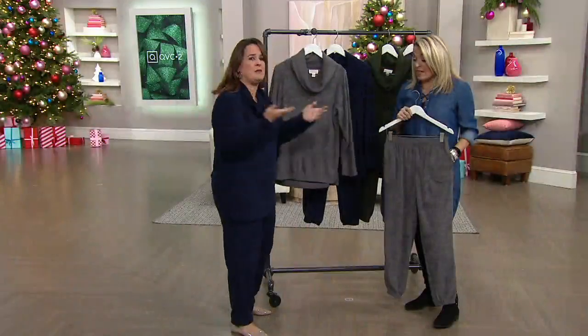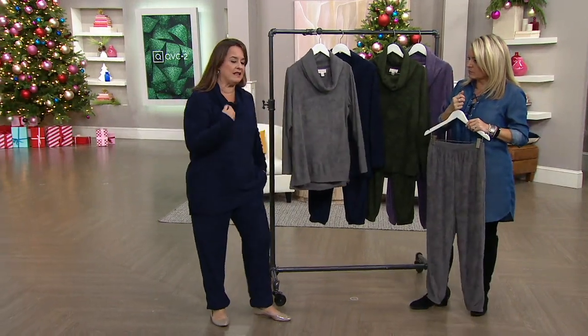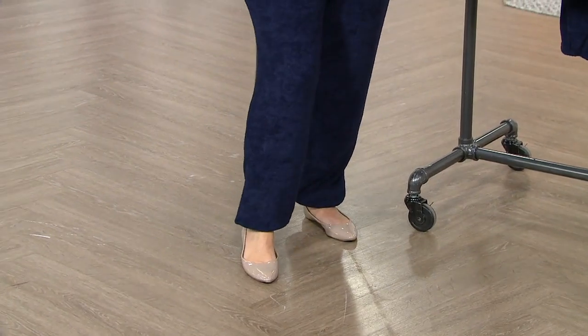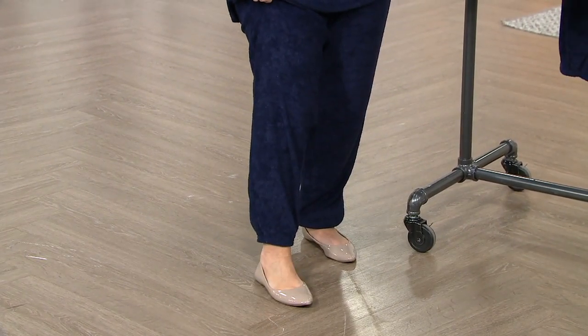I'm 5'2" and I like length, so I'm actually wearing the regular. You can see I'm not tripping over myself because it's got that jogger elasticized bottom. If I were wearing the petite, you wouldn't see as much drape — it would just kind of hug at the ankle like that.